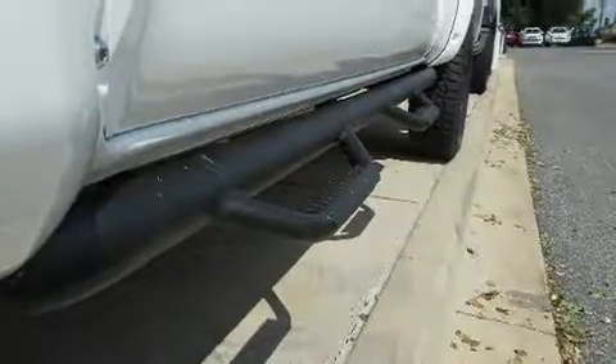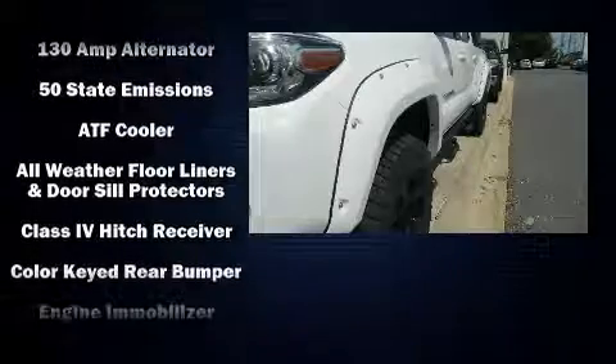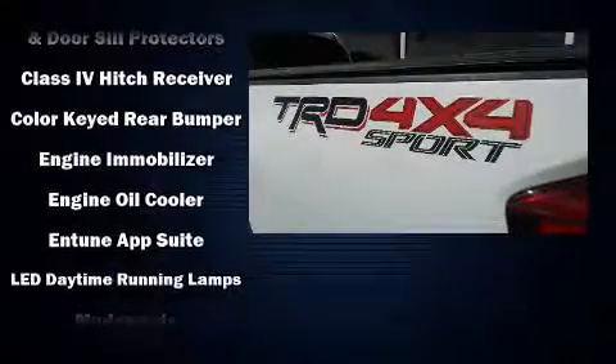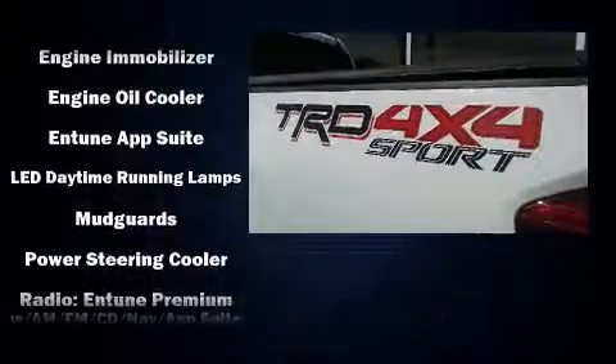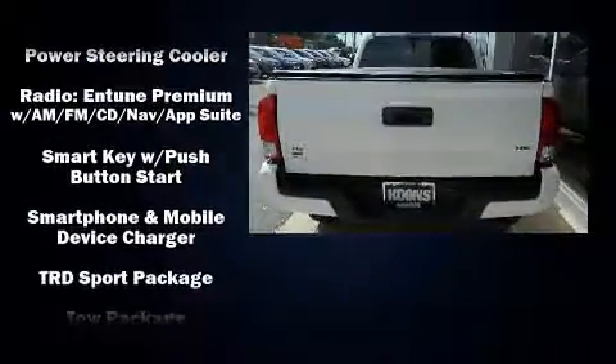Safety and security features include dual front impact airbags, front and side impact airbags, traction control, brake assist, anti-whiplash front head restraints, ignition disabling, and ABS brakes.